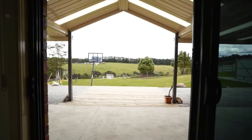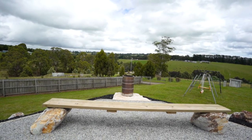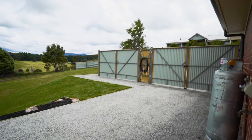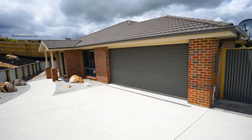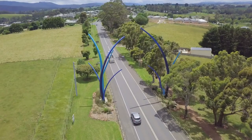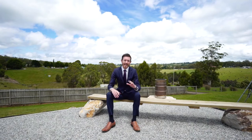A stunning outdoor entertaining area takes in spectacular westerly views. With ample site access, built by a quality local builder, this home is sure to impress upon inspection. The beautiful township features a secondary school, primary school, and all the shops you'll need.